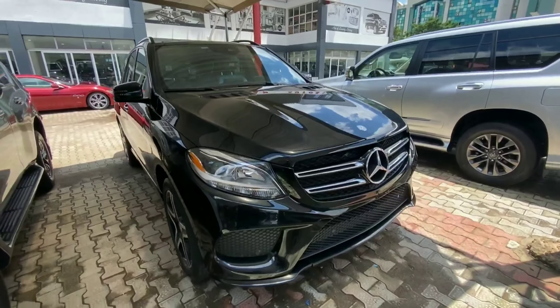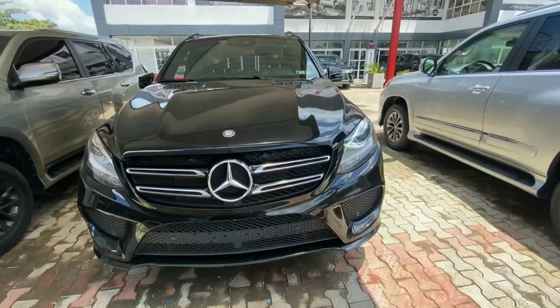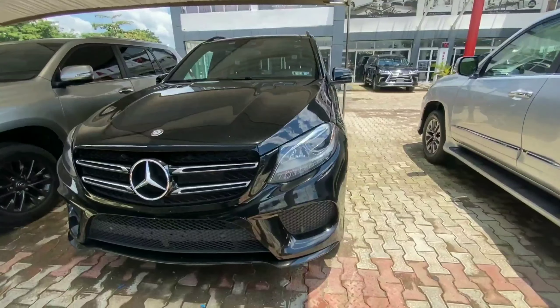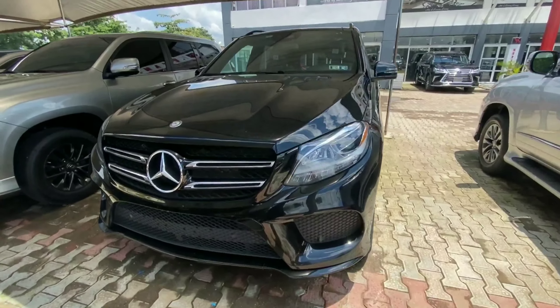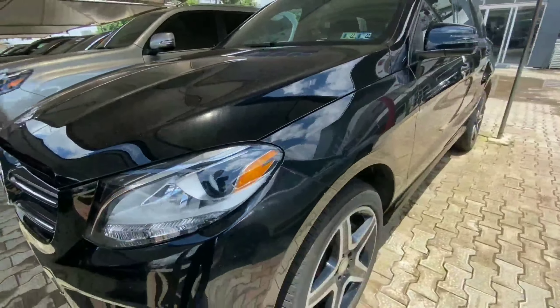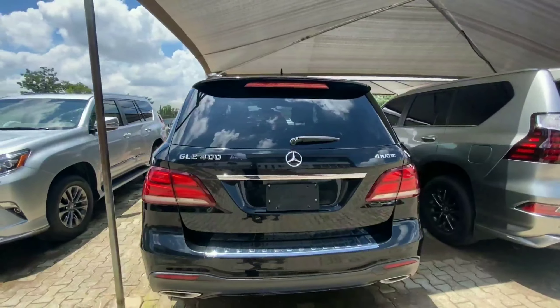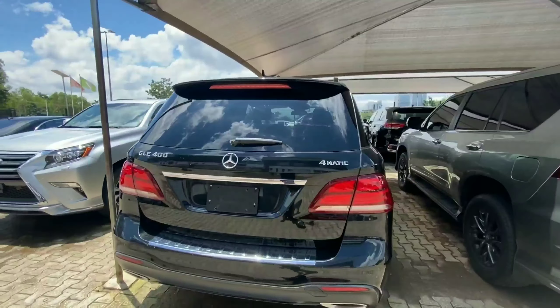The next vehicle here is a 2015 Mercedes-Benz GLE, a mid-size luxury SUV from the Mercedes brand. We have chrome finish in front and a projector headlamp. This is not the fully equipped one — this is the Mercedes-Benz GLE 400, powered by a turbocharged V6 engine.